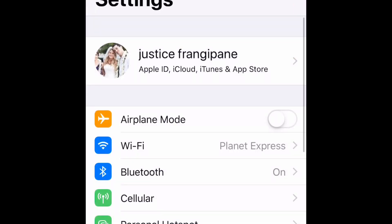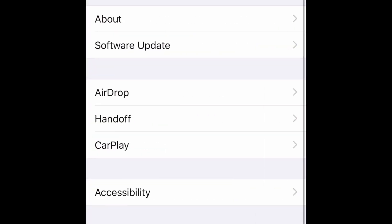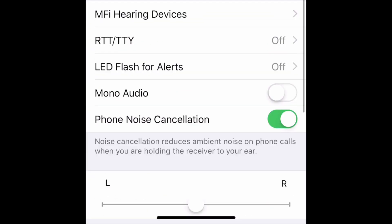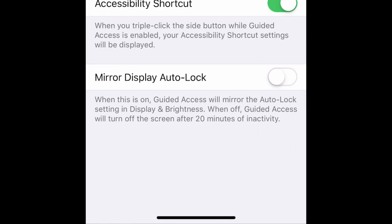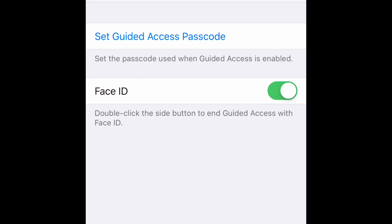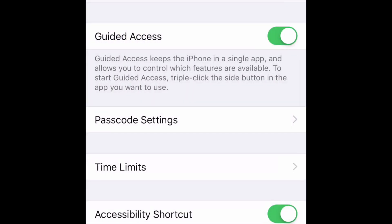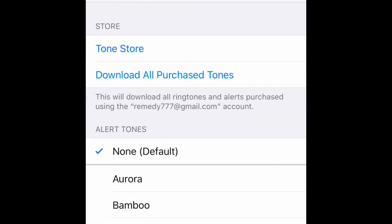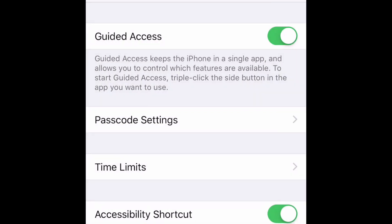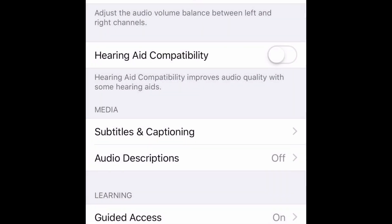This is an awesome function in iOS that everyone should know. Go to Settings, click General, then Accessibility, scroll all the way to the bottom and find Guided Access — turn that on. Under Passcode Settings you can set your passcode, and make sure Face ID is set to on for a quick way to get in and out. You can also set Time Limits and configure the Accessibility Shortcut so triple-clicking activates it.